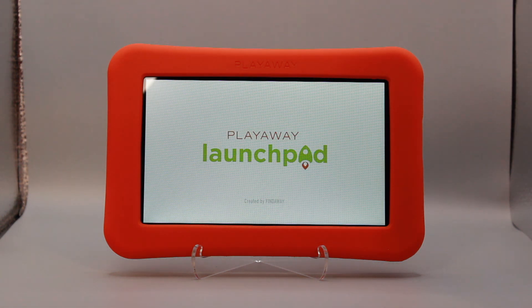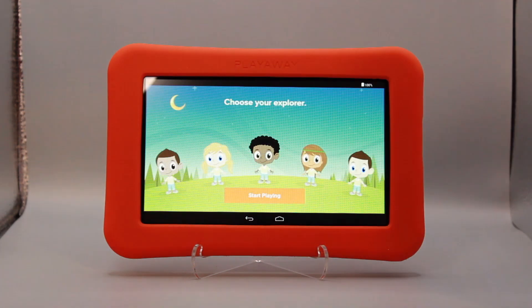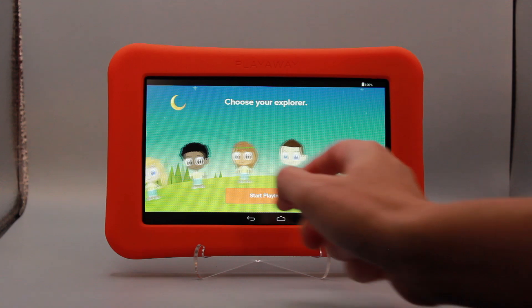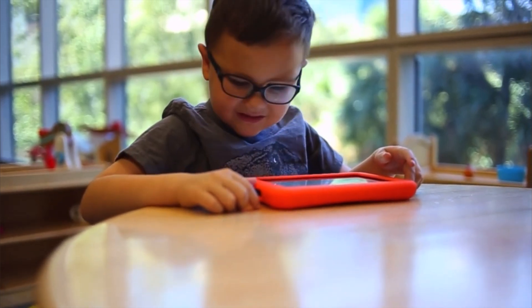Preloaded with content for kids, teens, and adults, and designed with an easy-to-use interface, Launchpad tablets are made to be passed from one set of hands to the next. No download time or Wi-Fi needed. Access to powerful content is as simple as turning on each device anytime, anywhere.